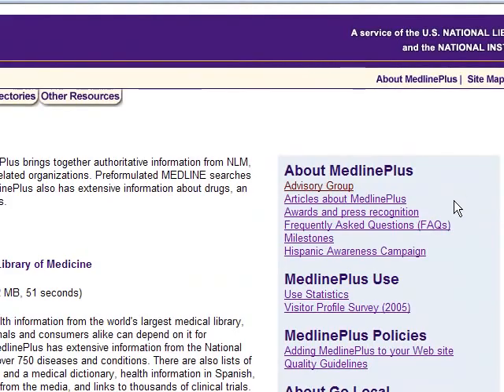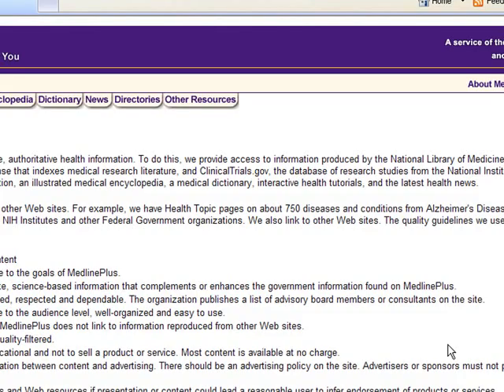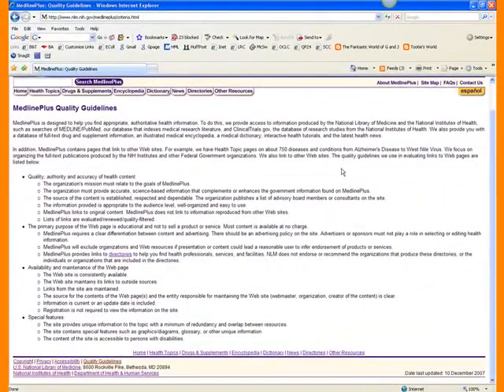There are awards and press recognition. What I thought was great was the quality guidelines — these should look very familiar, as I mentioned in our lecture. There are different ways to evaluate a site, but they all tend to be roughly the same. We have quality, authority, and accuracy of health content. This is how they decide whether or not to use a piece of information or to link to another website on their site. They're letting you know the standards that information has to go through before it can be published. So just going off of credibility or authority, MedlinePlus would be an example of a very good site.